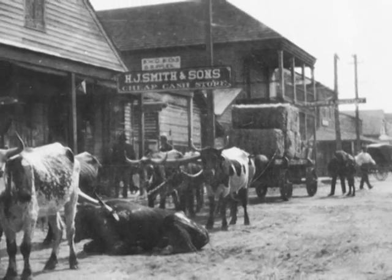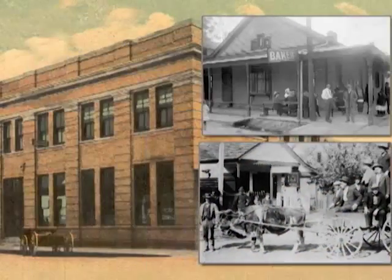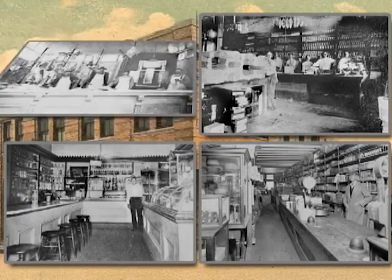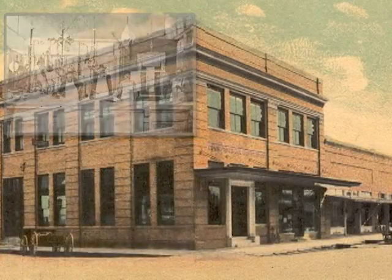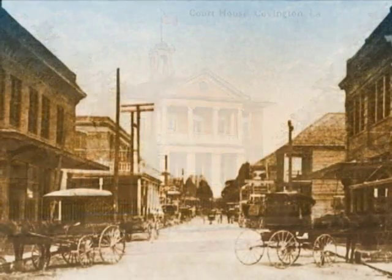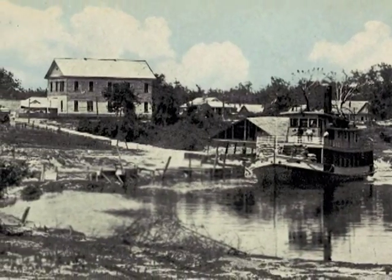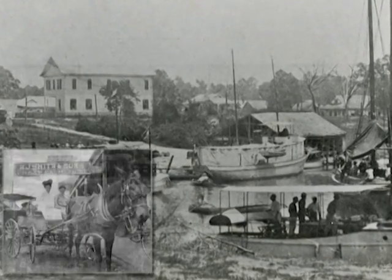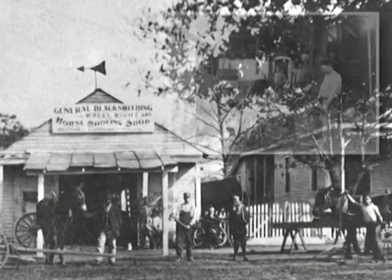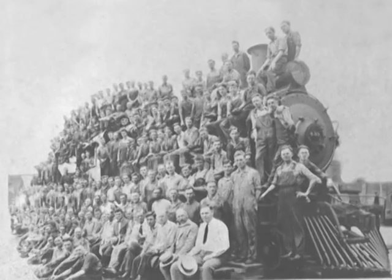At times, the streets were lined with wagons waiting for the schooners. Covington was at the center of commerce, industry, and trade, and in 1819, it became the center of government as the parish seat, with a courthouse and a thriving downtown. The boats left the landing at Columbia Street carrying cargo. They returned with supplies and settlers. The flow of people and commerce that came first by river exploded in 1888 with the arrival of the railroad.